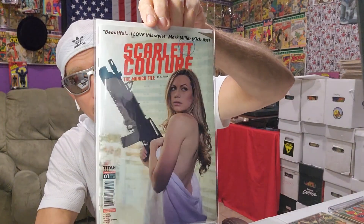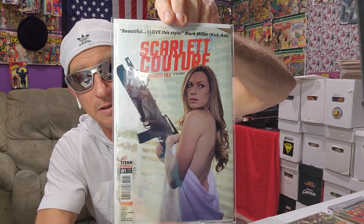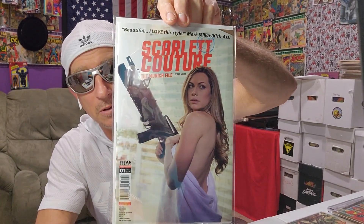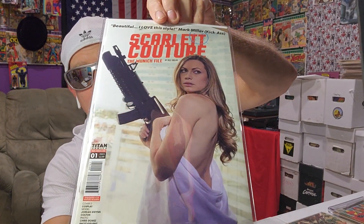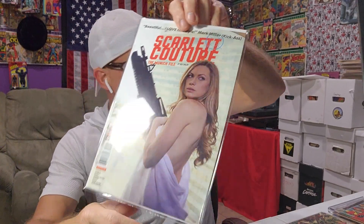It reminds me of a Black Widow cover from one of her miniseries, which is really cool. I'm sure you see the coolness in that. Scarlet Couture — that's number one. I guess it's the second series or something.